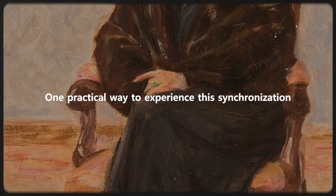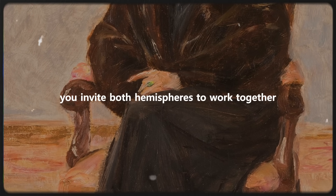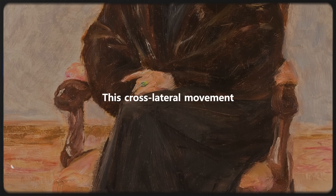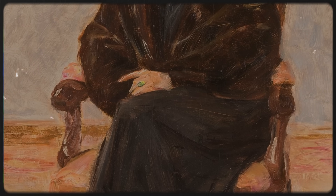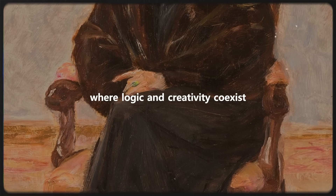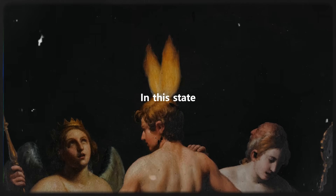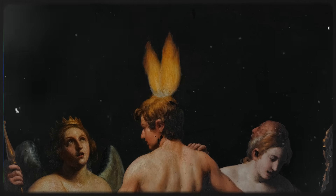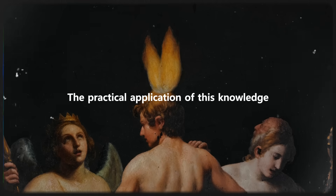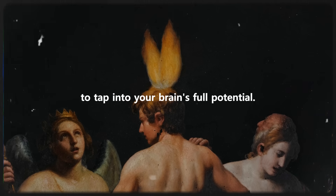One practical way to experience this synchronization is through the simple act of crossing your arms or legs. When you do so, you invite both hemispheres to work together in harmony — it's as if you're coaxing them into a collaborative dance. This cross-lateral movement encourages the brain to function as a whole, tapping into the strengths of both hemispheres simultaneously. It's like having access to a supercharged cognitive toolkit, where logic and creativity coexist, allowing for a more comprehensive approach to problem solving and learning. In this state, you can potentially process information more efficiently and gain a deeper understanding of complex concepts, all while enhancing your cognitive flexibility.